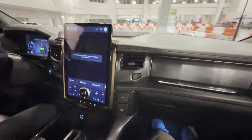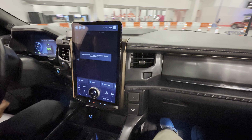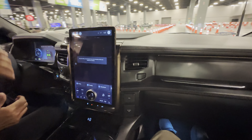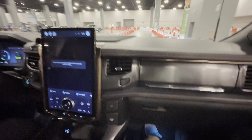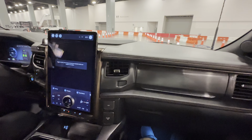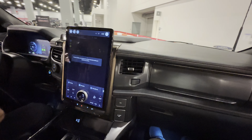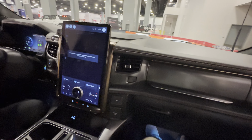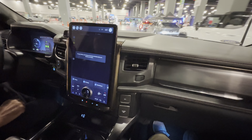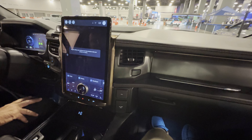This should be heavier than the regular F-150 because of the batteries, right? Do they all come with a big screen like this, or do some versions have smaller screens? No, that screen is the one in this model and also the Mach-E.